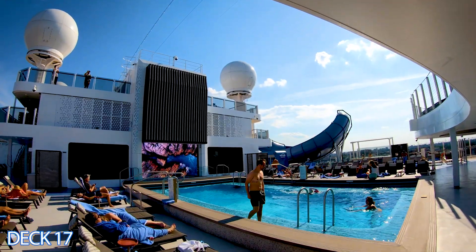Right in front of the Haven infinity pool are thermal suites — a sauna and a cold room so you can go back and forth. A deck above the infinity pool is a sun deck with two hot tubs and more padded chairs. The Haven Restaurant is exclusively for Haven guests and is open for breakfast, lunch, and dinner. The concierge will also make priority dinner reservations at other restaurants if you prefer.